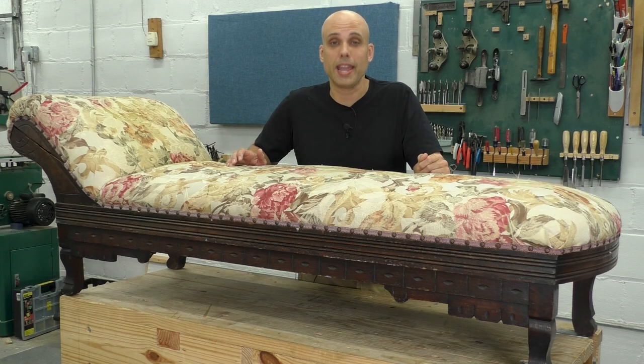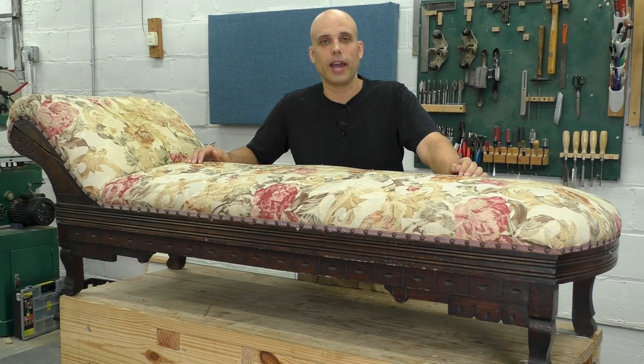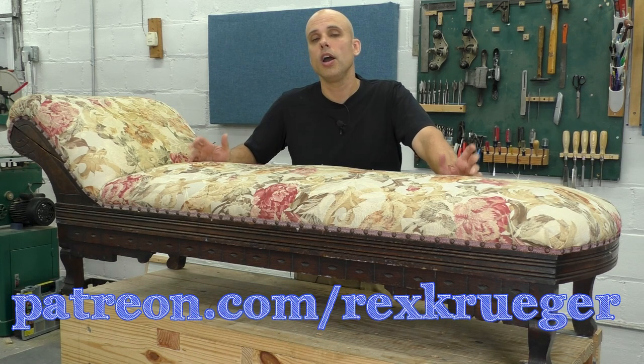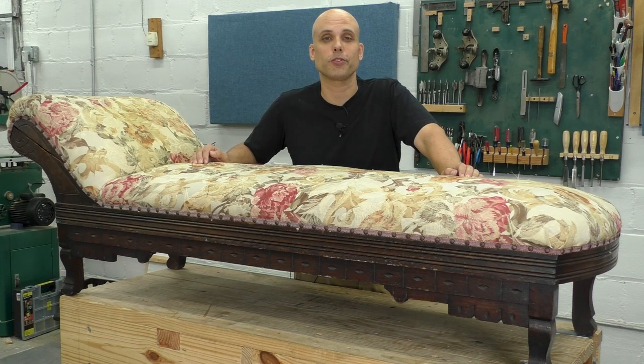Thank you to my patrons on Patreon who make these videos possible. It would be so difficult to make a video about weird old furniture like this if I had to try and sell you a website service or a table saw — that would just ruin this content. The only reason I don't have to do that is because of my patrons. Patreon.com/RexKrueger — go check out all the rewards we have for the people who make these videos possible. I'll see you next week. Thanks so much for watching.